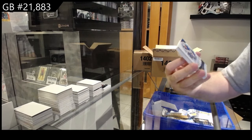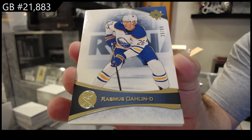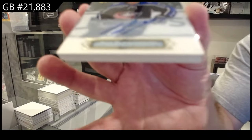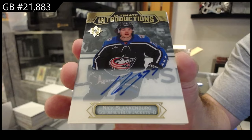We've got a numbered to 99, Darlene for Buffalo — base. We've got an introductions, Otto Blankenberg for the Blue Jackets. Blankenberg.